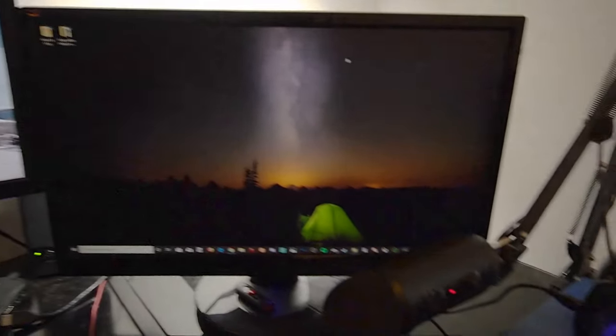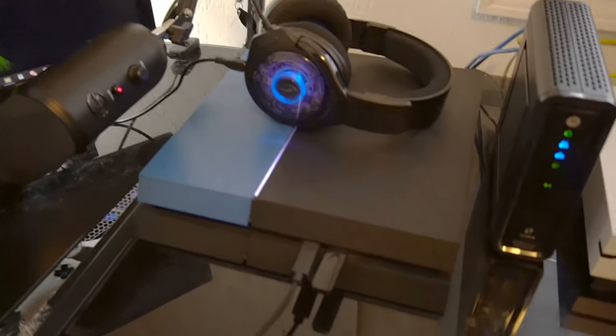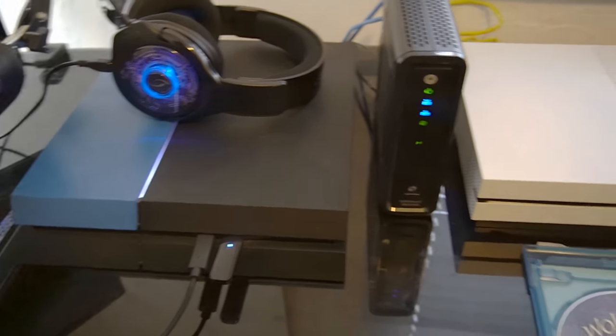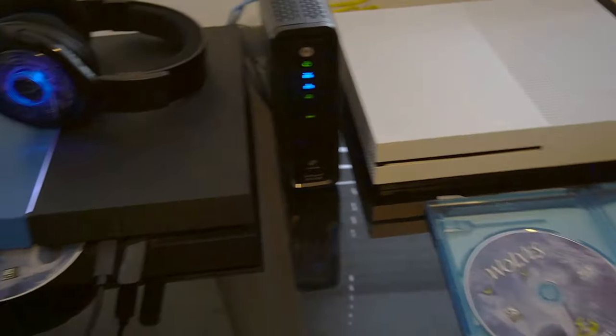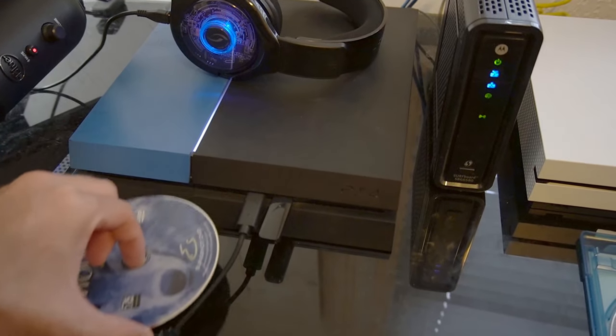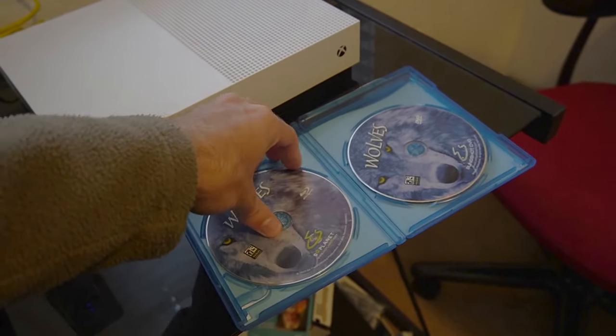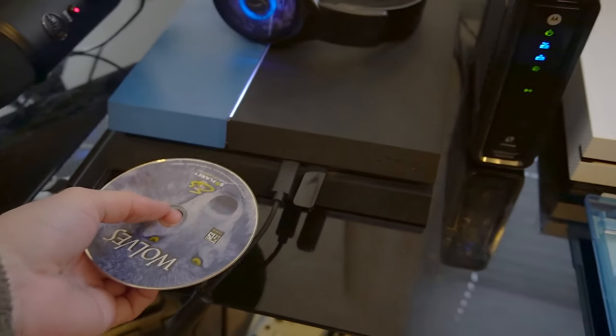So it looks like a DVD does indeed work on the PlayStation 4. Let's go ahead and eject this DVD and try out a Blu-ray. My DVD is now ejected — let's put it back in the case and grab the Blu-ray to put in our PlayStation 4.